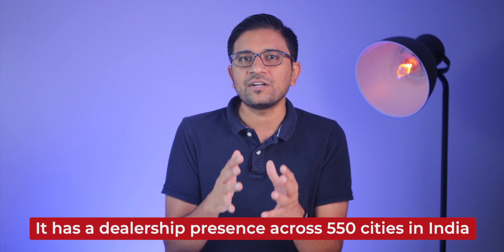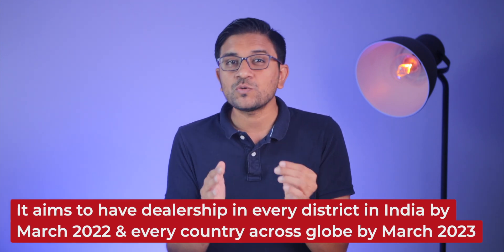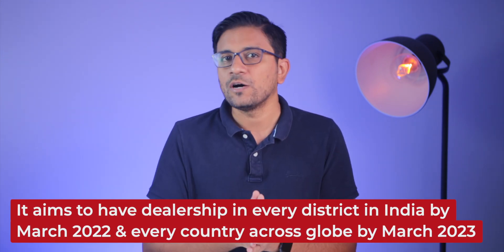At almost ₹2.5 lakhs, this offers the best battery range we've ever seen on any scooter. The company already has dealerships in 550 cities and plans to have a dealership in every district in India by March 2022, and globally by March 2023 — quite optimistic, but let's see.